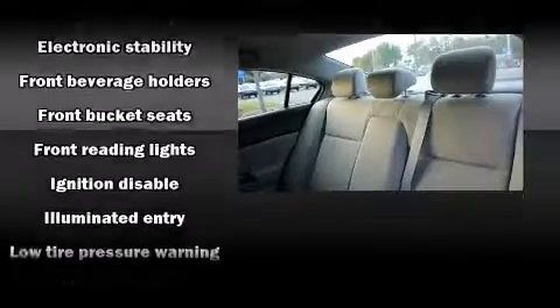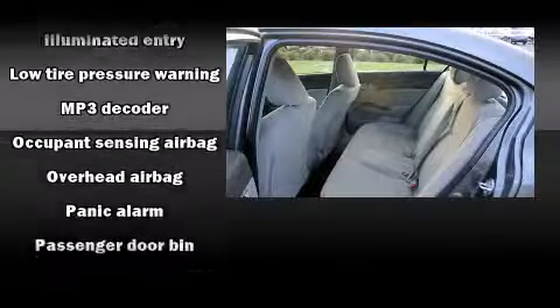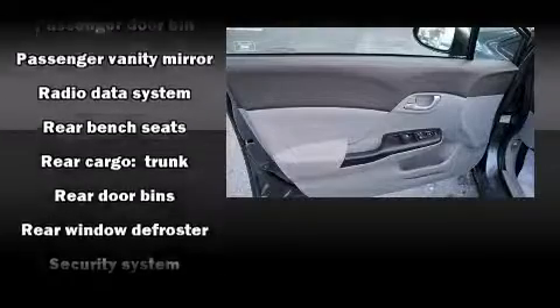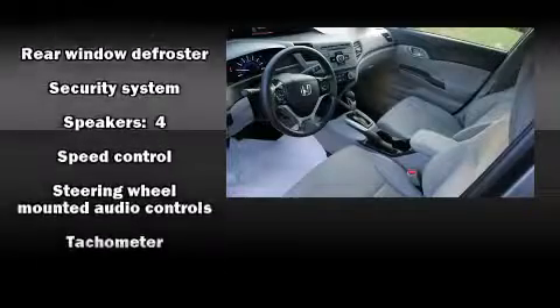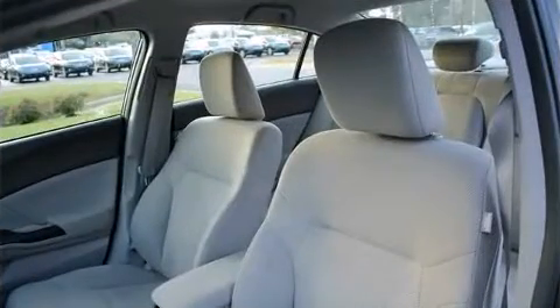Honda also prioritized safety and security with features such as head curtain airbags, front side-impact airbags, traction control, ignition disabling, and ABS brakes. Brake assist technology provides extra pressure when applying the brakes.